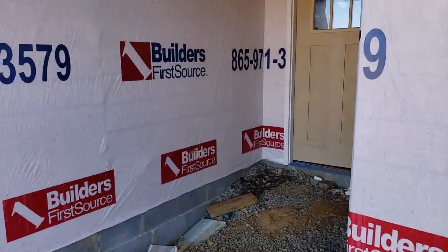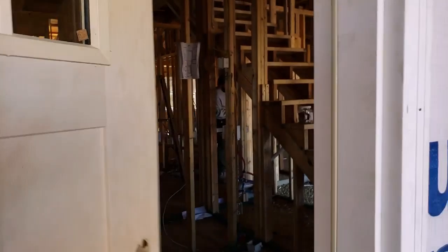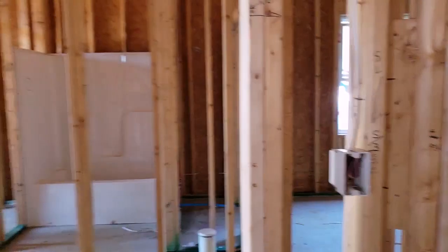They are making short work of getting this thing done quickly, and it's fantastic. This was less than two months ago — it was just a lot. And now we've got foundation, we've got framing, we've got tradesmen, and they're doing the job. Looking really, really good.